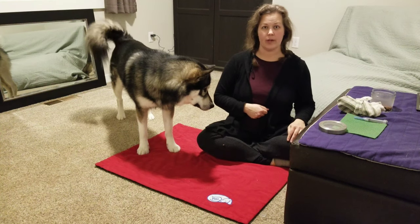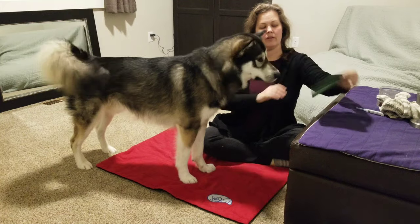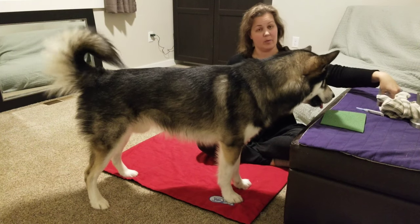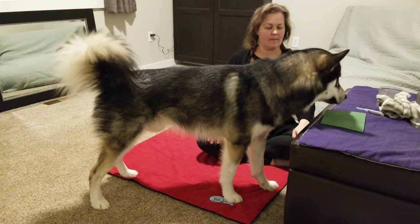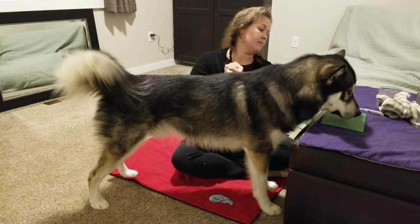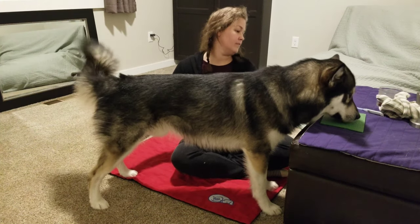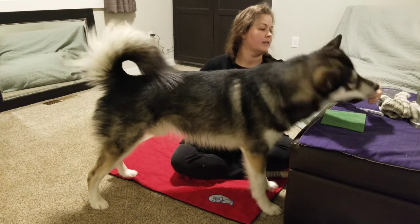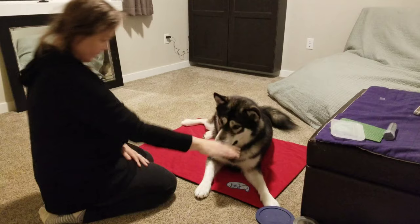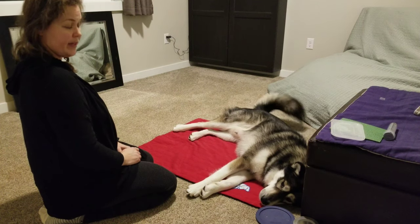We use a nose target to help get him into position. He will put his chin on this object or in hand. And as long as his chin stays on the object or the hand, that's his permission to continue. Once he lifts that head, you stop what you're doing and wait for him to put his chin back down. When his head is flat, it means go ahead and proceed.